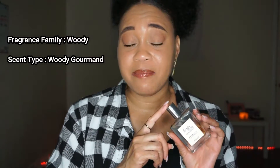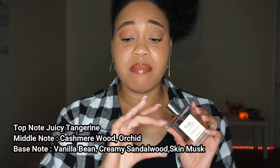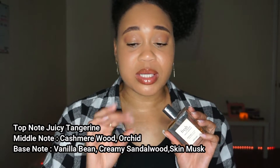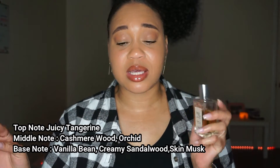Let's talk about the wear, the notes, and just my experience — let's get into it all. The notes on this fragrance, what to expect, what family this is in, and everything before you even decide if this is for you. This is in the fragrance family of woody; the scent type is a woody gourmand. The top note is a juicy tangerine, the middle note is a cashmere wood and orchid, and the base note is vanilla bean, creamy sandalwood, and skin musk.